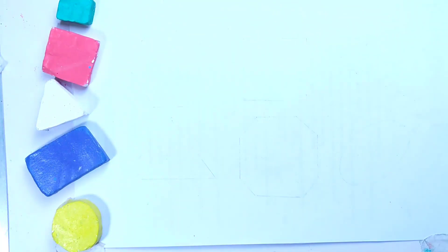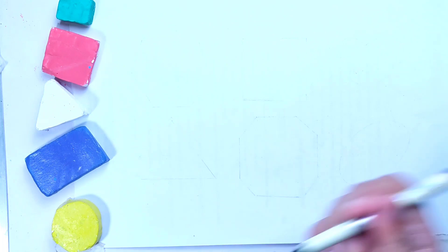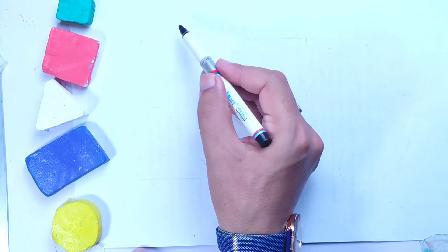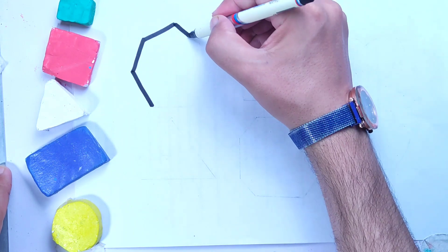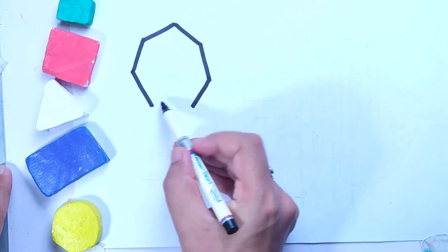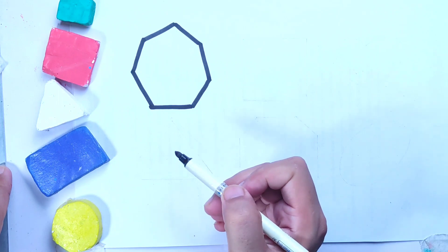Hello kids, welcome to Kids Education with Fun. Let's draw some 2D shapes in black color. Heptagon.